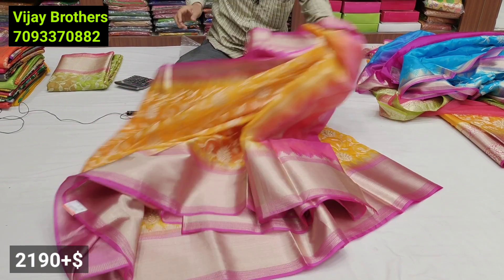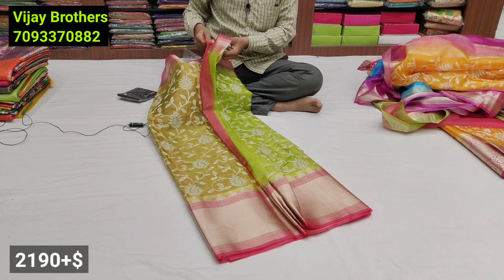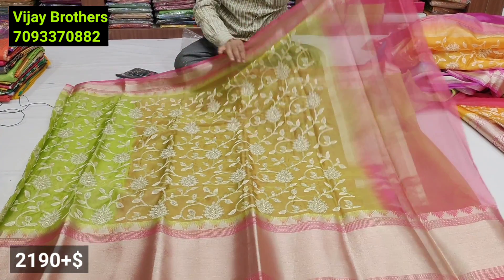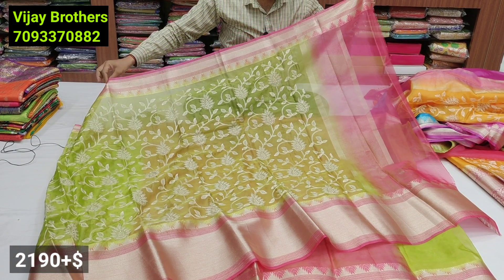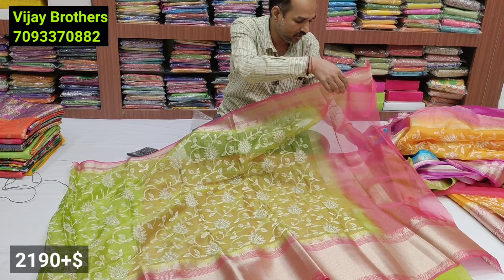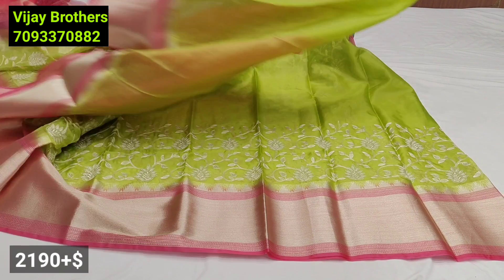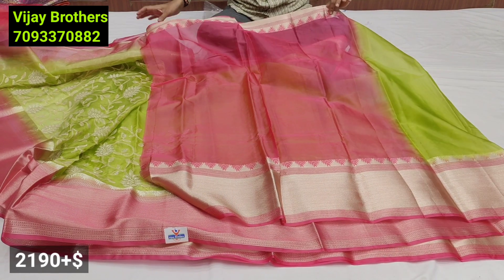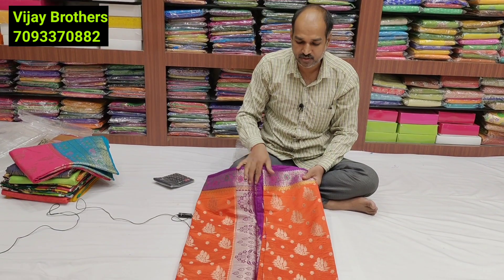Next color: parrot green with pink color combination — soft organza, new and latest. The parrot green color sari is an ocean of Kashmiri work with pink color border style. Final border is three inches, with a seven to eight inch border on the Congo. Parrot green color blouse in contrast with pink color border style — after discount: 2198 rupees.